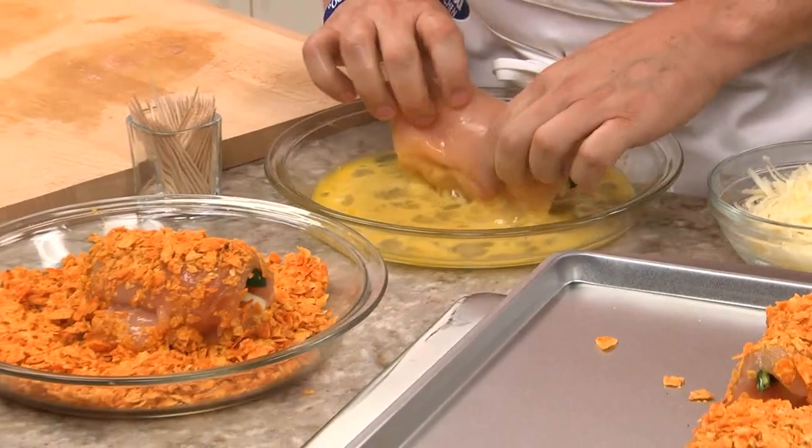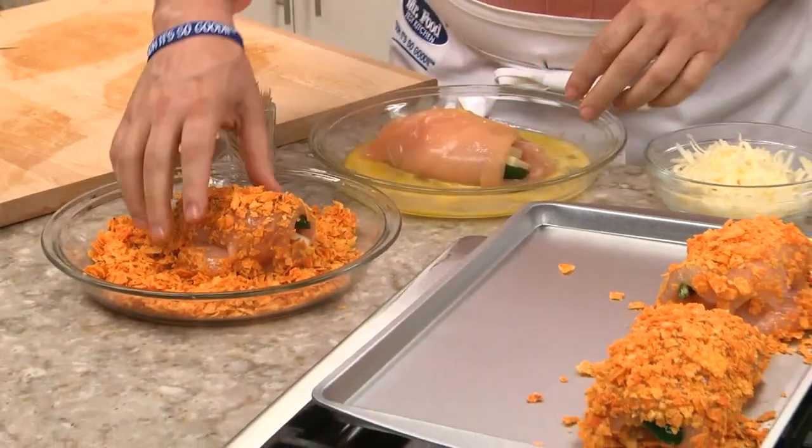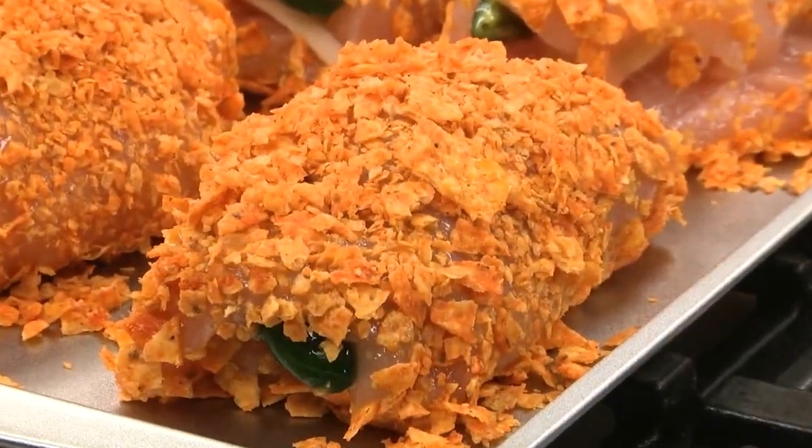Now we dip these in some beaten egg and bread them with some crushed nacho chips before baking them off. Right before they're done, we sprinkle on more cheese, this time shredded, and back into the oven they go.